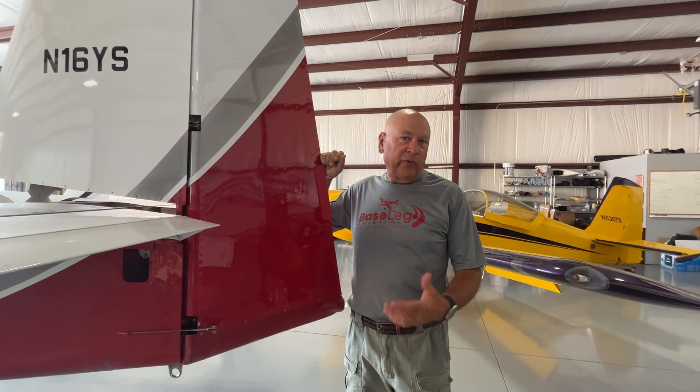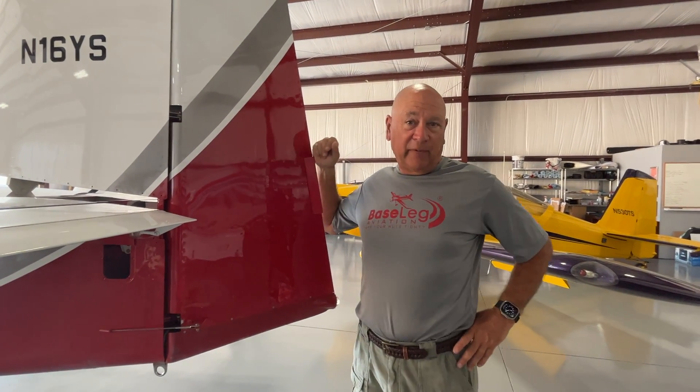Hi everyone, hope everybody got back safe from Oshkosh. We did — in the helicopter yesterday, another two-day trip. 9.6 coming back versus 11.3 up, so it was a much shorter trip, much more fun. We got back to the Atlanta oven. Anyway, some of you said don't forget about us with the RV videos while we were up there. Really enjoyed meeting all of you, so I thought we'd show you a couple things here quickly this morning.